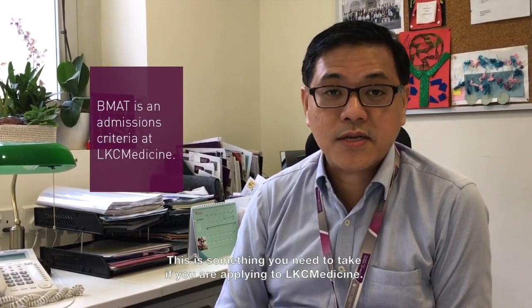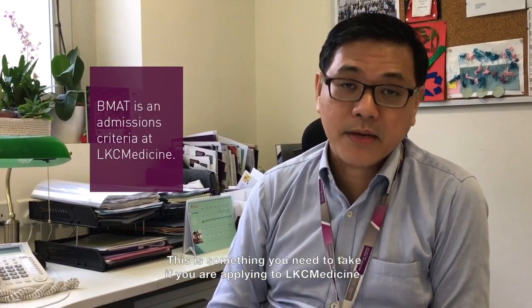The BMAT is the Biomedical Admissions Test. This is something that you need to take if you are applying to LKC Medicine. It helps us to choose candidates for a demanding medical course in LKC Medicine.